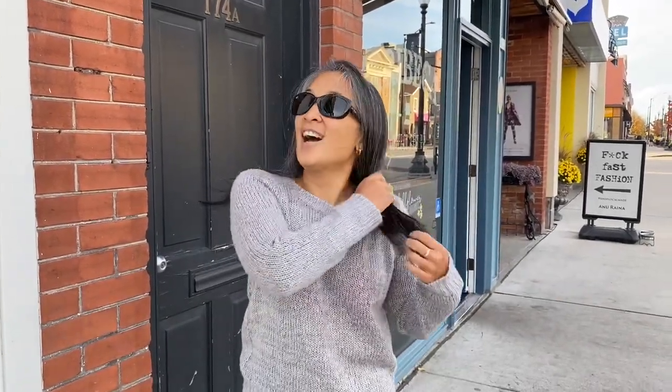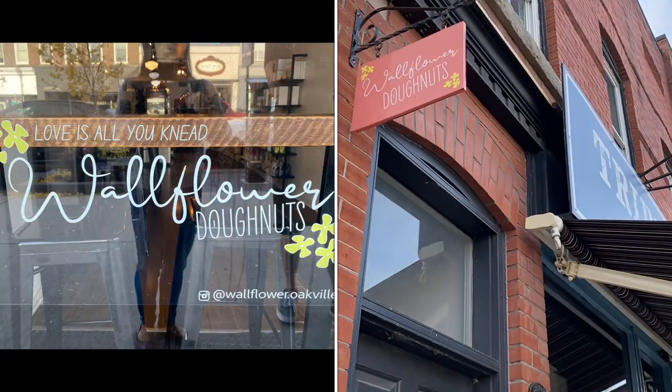Good morning folks, we're here on a windy fall morning in Oakville today, and we are at Wallflower Donuts — a cute little shop. Let's see what we got.